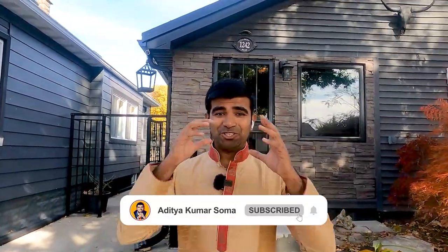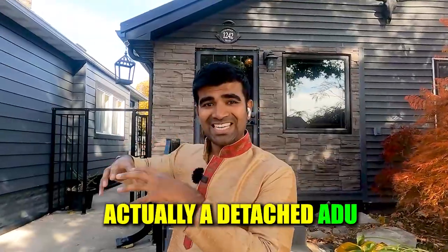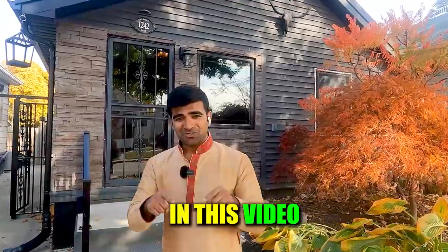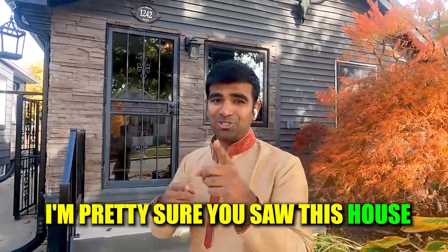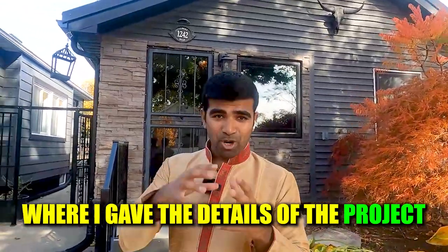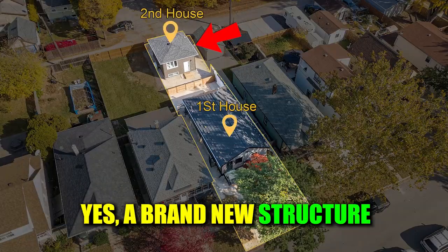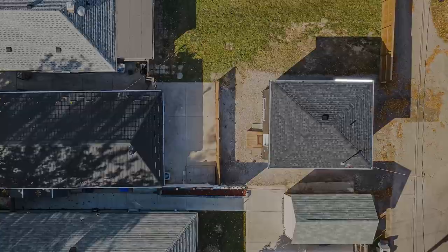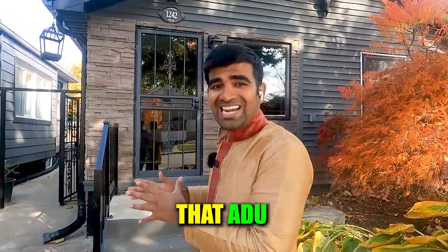Namaskar, welcome back to another video. Today I'm back at my single family home where I'm building a detached ADU. The ADU construction is finally done, so in this video I'm going to give you a tour of the ADU. It's a two bedroom, one and a half bath — about 735 square feet. Let's go check it out and find out more.